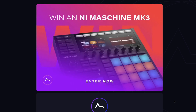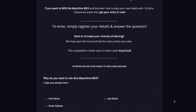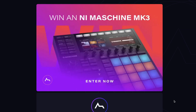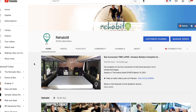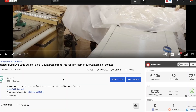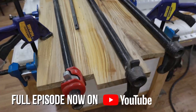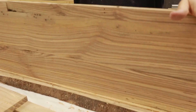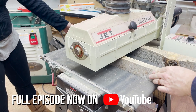In other news, ADSR has a win-a-NI Maschine MK3 giveaway going on — I'll include a link if you want to head over and sign up for a chance to win. Also, if you've been following along, my wife and I are converting a 40-foot bus into our new home. We've got a new video out this week — finally getting kitchen countertops made from a tree from my parents' backyard installed into the bus. I'll include a link over to our Rehabitate YouTube channel below.